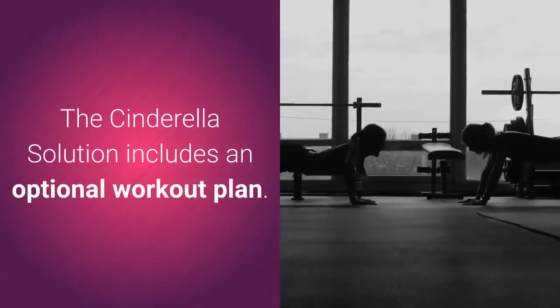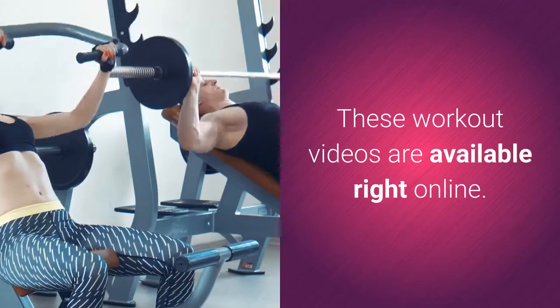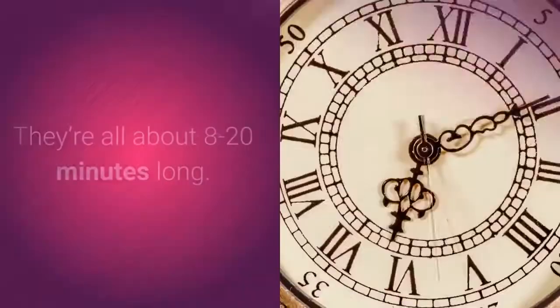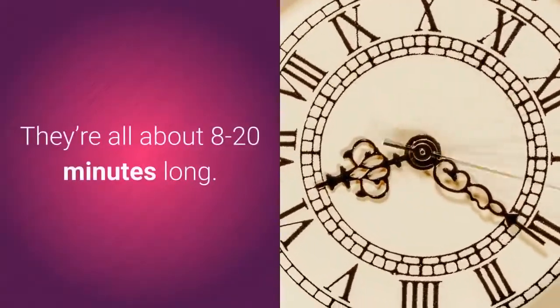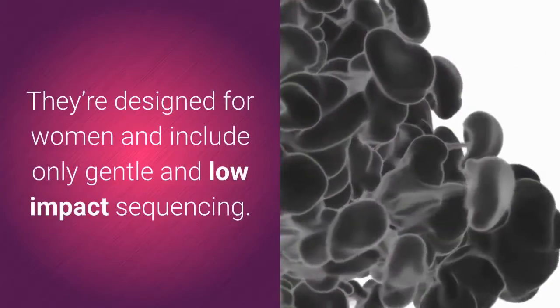The Cinderella Solution includes an optional workout plan. These workout videos are available right online and are all about 8 to 20 minutes long. They're designed for women and include only gentle and low-impact sequencing.